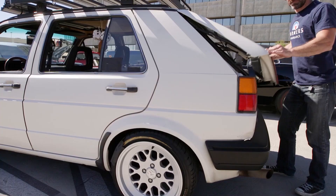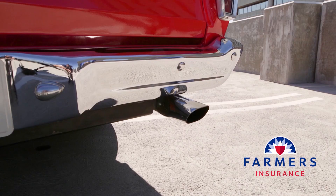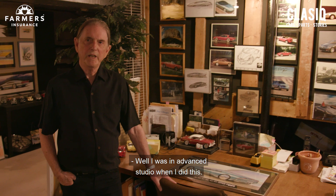We are farmers! I was in an advanced studio when I did this.